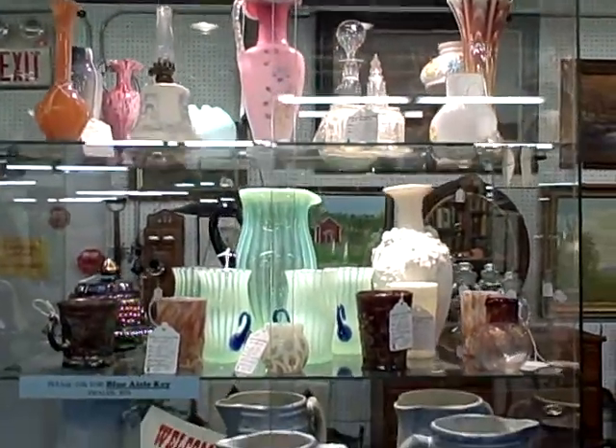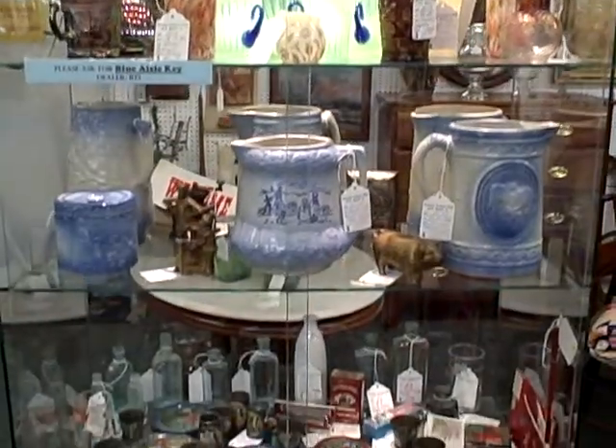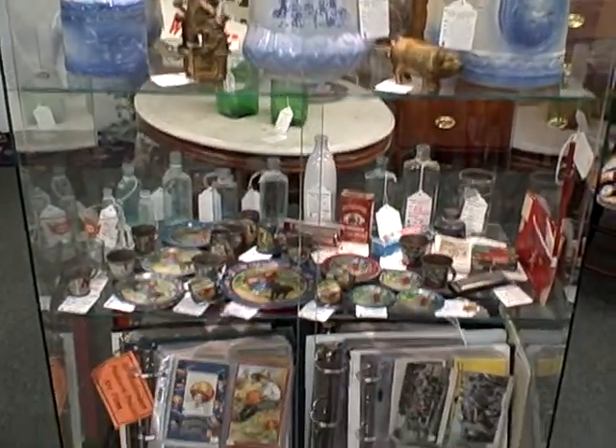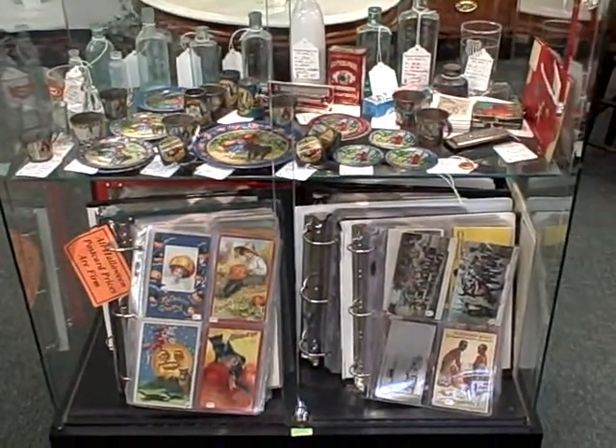Lamps and lighting, art pottery, art glass, stoneware, children's items, postcards, Halloween postcards. You won't find a selection like that anywhere.